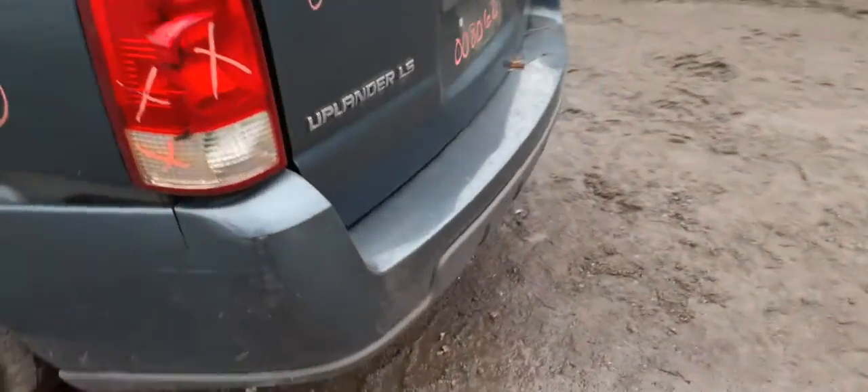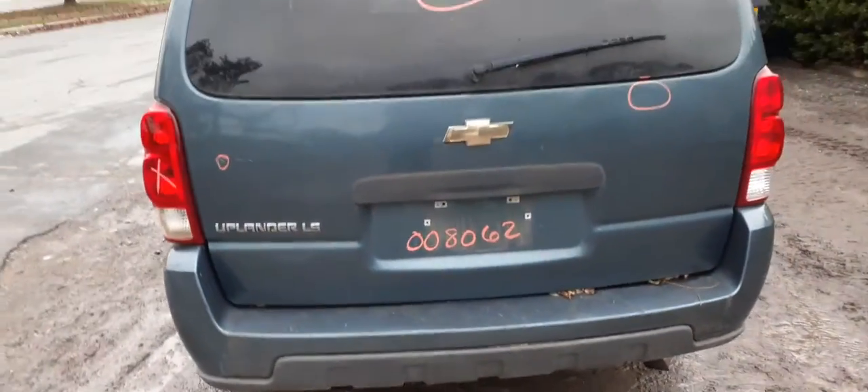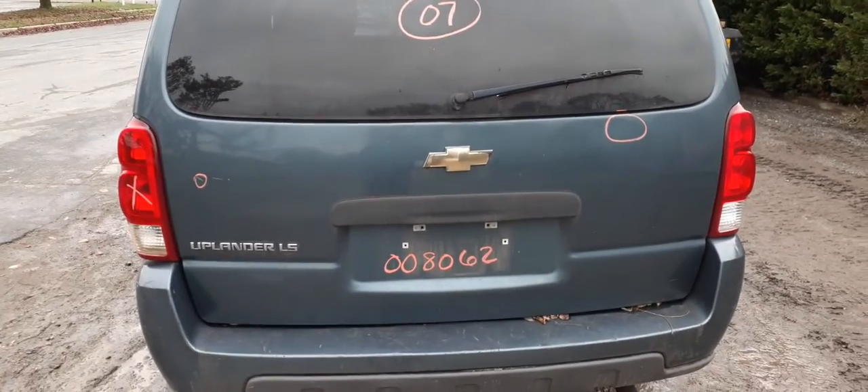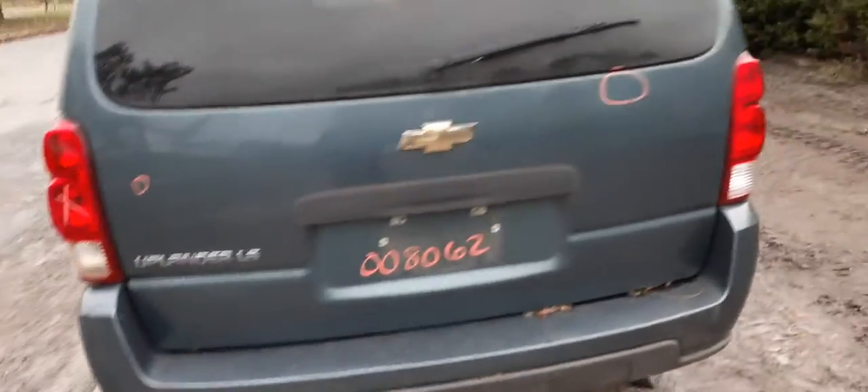Left rear tail light is no good. The rear bumper cover is no good — you do have a reinforcement, hopefully with the pad and everything. There's your rear hatch. Heat wiper, privacy tint, third brake light — two little things, nothing bad.